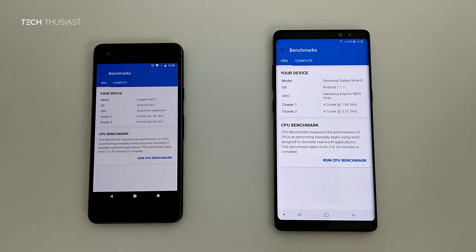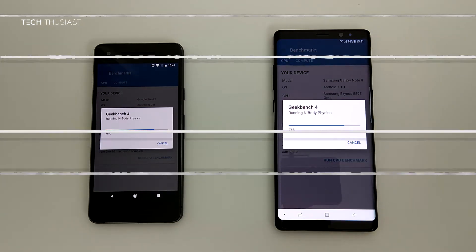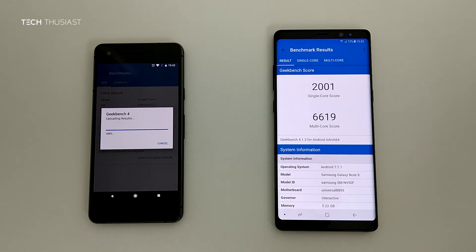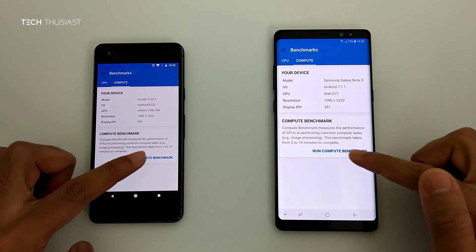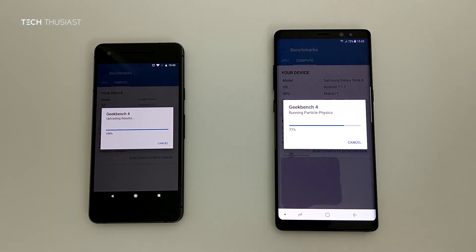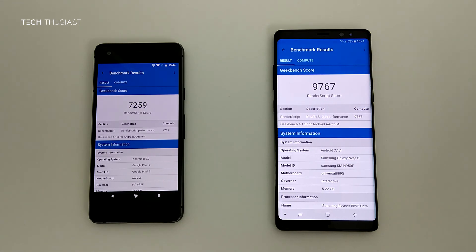And finally the benchmark test. As you can see they are using different processors at different clock speeds. The Note 8 finished its test in about 4 minutes 4 seconds, with the Pixel 2 finishing about 4 seconds later, and they both have a similar score. In the compute test, the Pixel 2 finished at about 57 seconds, with the Note 8 finishing 4 seconds later. The score is more in favour of the Galaxy Note 8.